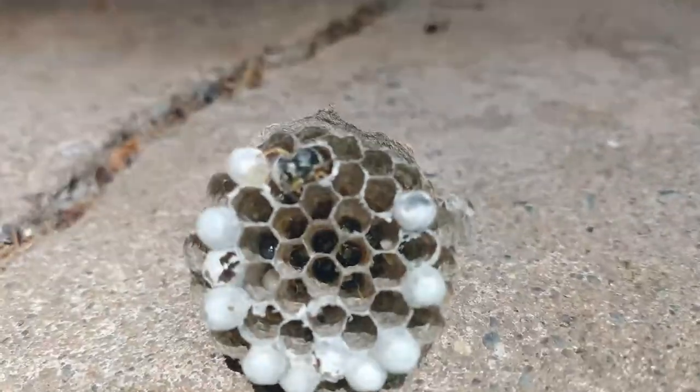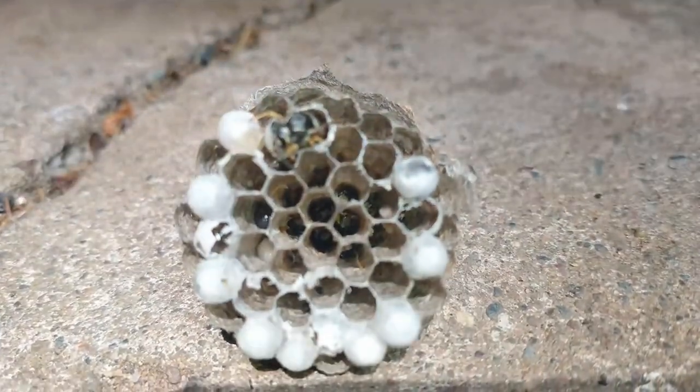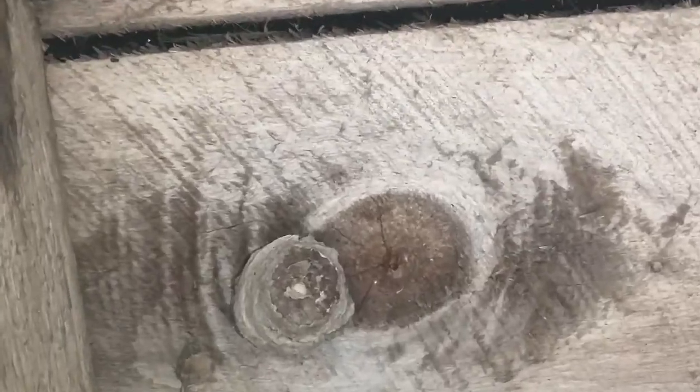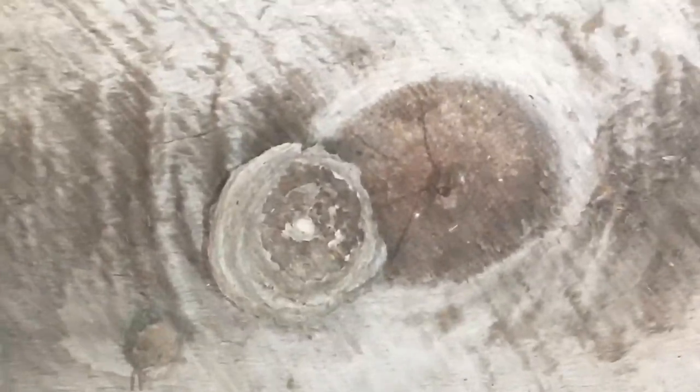Thank you so much for watching this series. Feel free to jump back and look at the progress of the nest. If you could, please smash that like button and comment down below what you think. Have a great rest of your day.